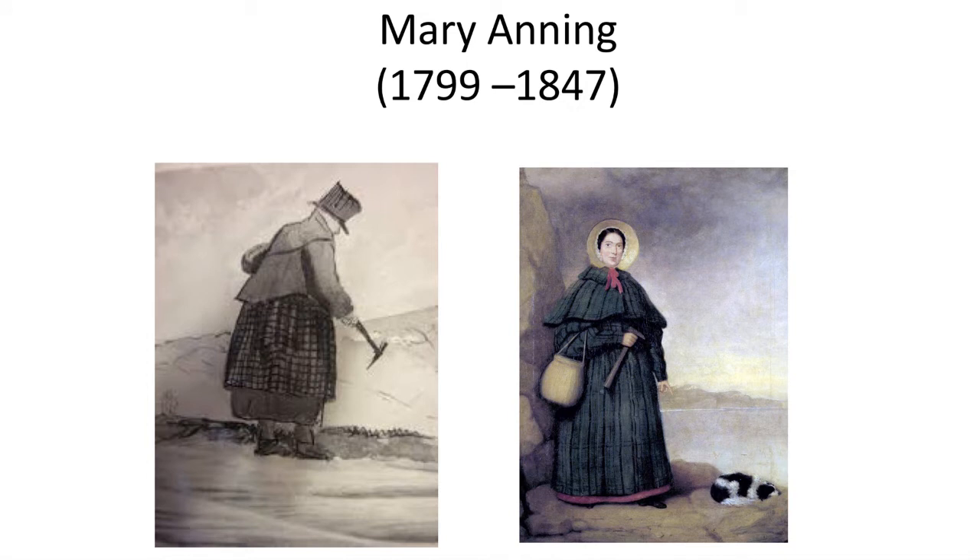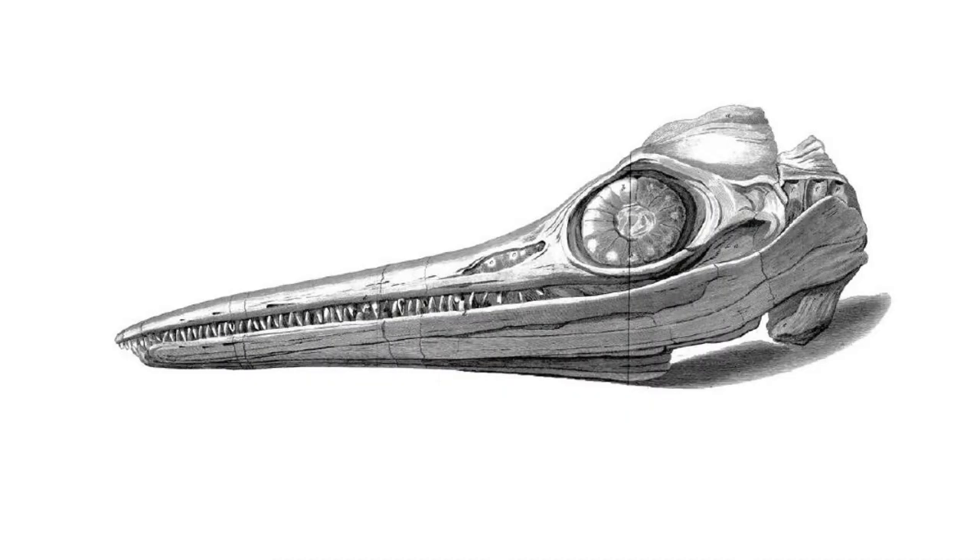The discoverer of the first ichthyosaur is the famous Mary Anning, who is considered the mother of the science of vertebrate paleontology. She worked along the Jurassic coast of southern England, collecting shells and other fossils to sell to tourists. As she developed her skills, she uncovered animals like ichthyosaurs and pterosaurs, completely unknown to science. Her fossils were published in various monographs and featured in many museum exhibits.